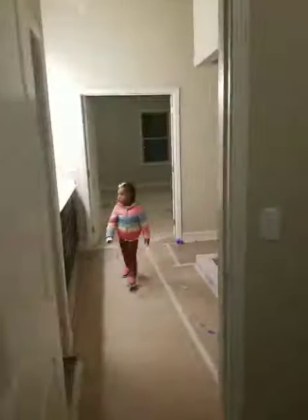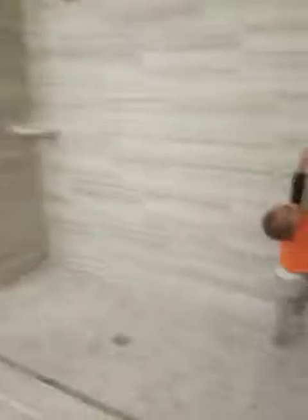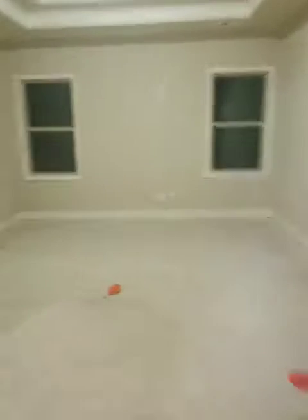Here's our closet — please don't do that. And then it goes back here and around, and then back into the bathroom. And then back into the master — Elijah, put your shoes on please.